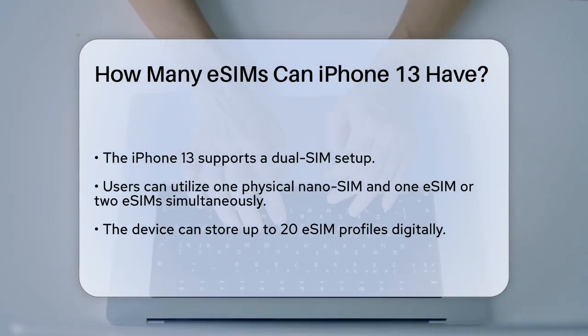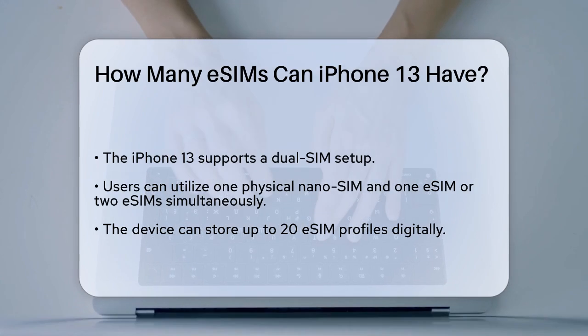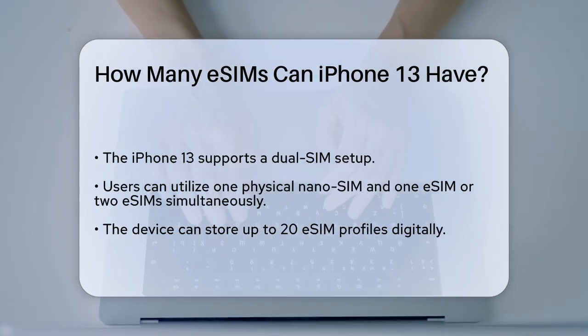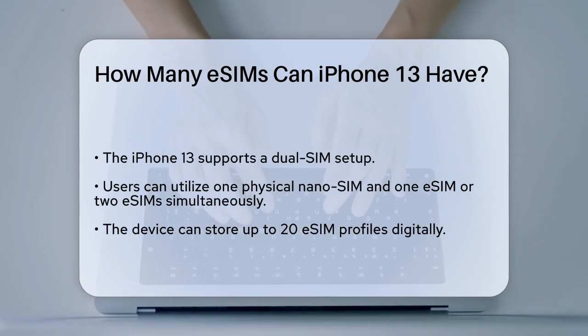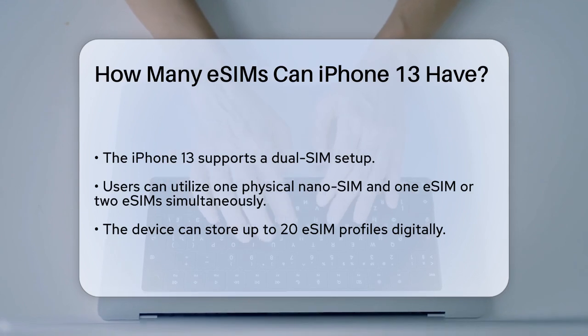First off, the iPhone 13 supports a dual SIM setup, which means you can use two different SIMs at the same time. One of these SIMs can be a physical nano SIM and the other can be an eSIM, or you can use two eSIMs simultaneously.